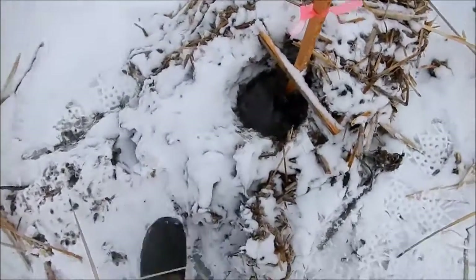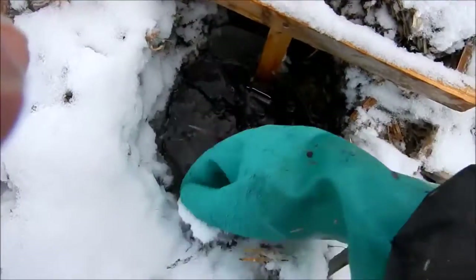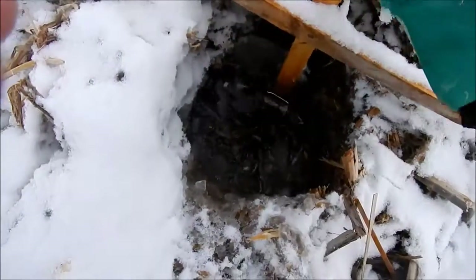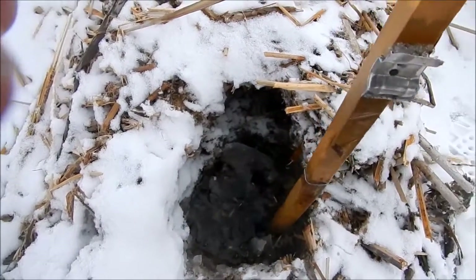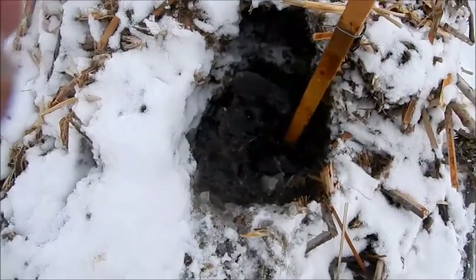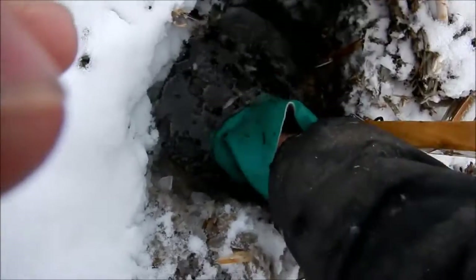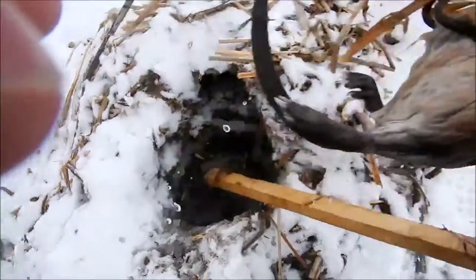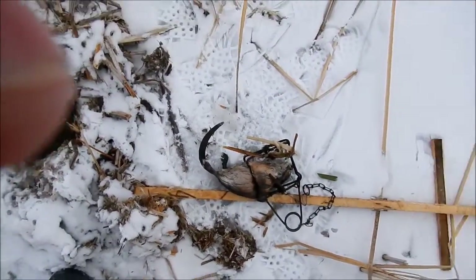Well, I chopped it and folded it up a little bit. The trap isn't on the holder, so that means there should be a rat. We're getting out of here now — there it is. Not a huge one, but it's still a muskrat.